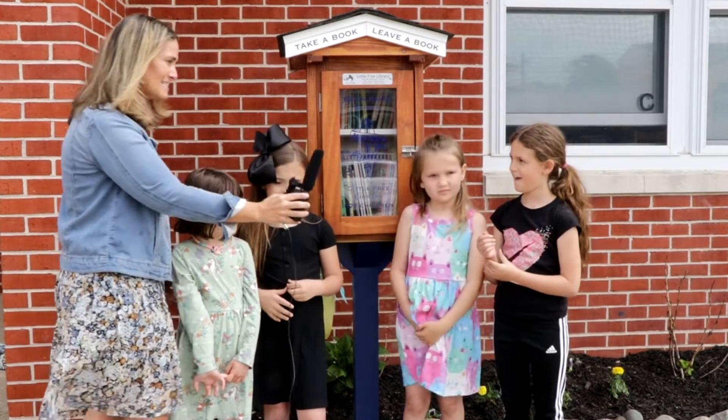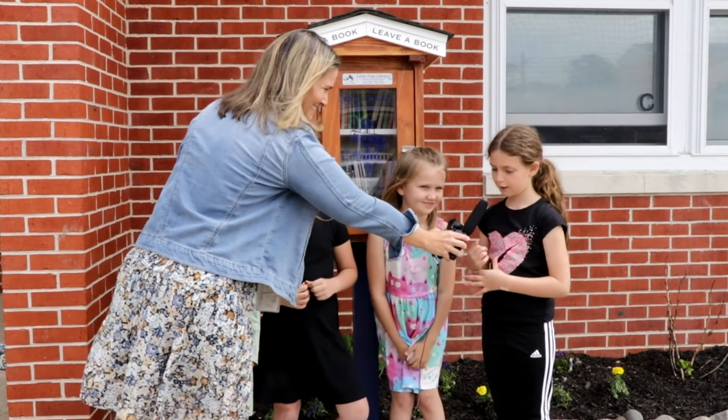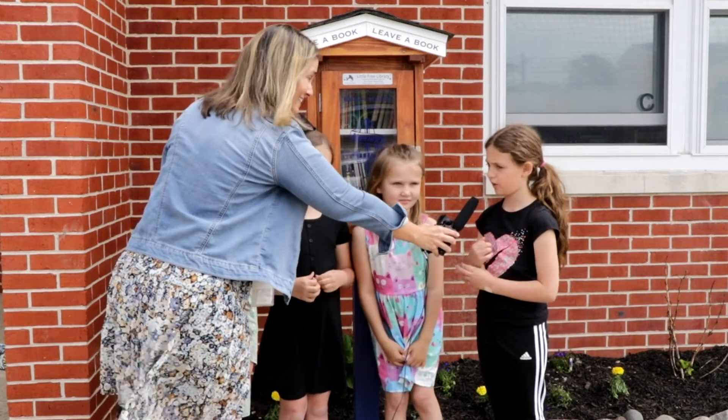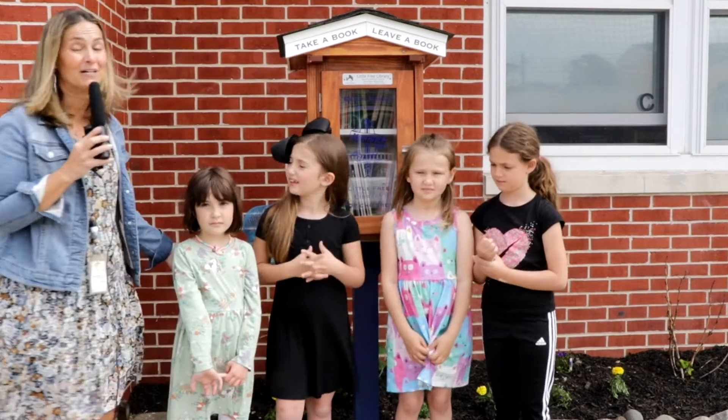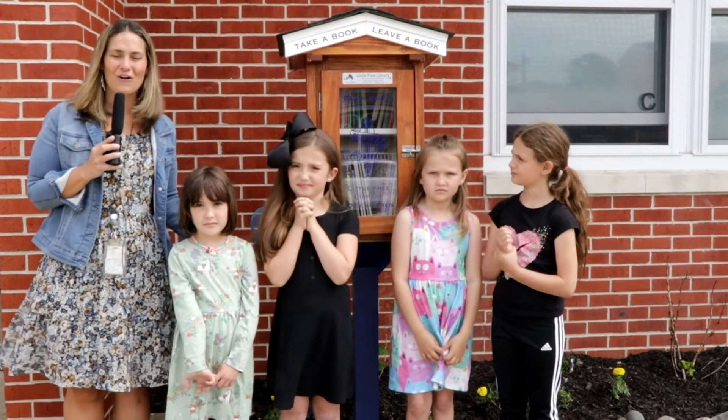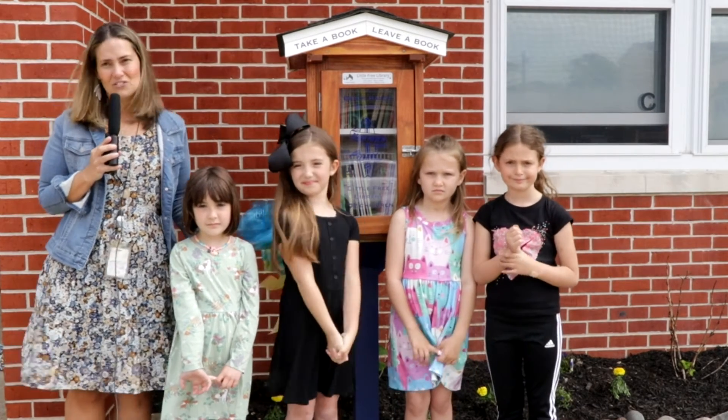Hadley, tell me what you think is special about this library. Because people can love their books from us. Yeah, I think people will love the books from us. So please stop by and visit our Little Free Library here on 7th Street in Beach Haven.